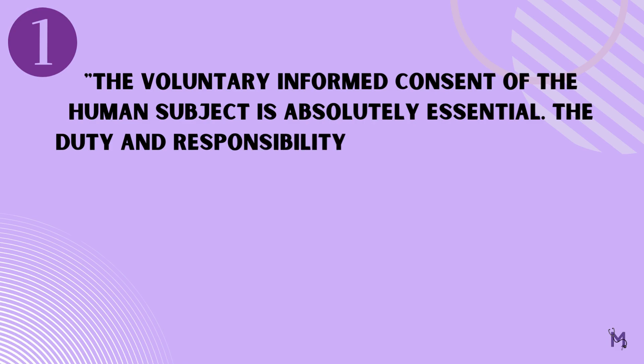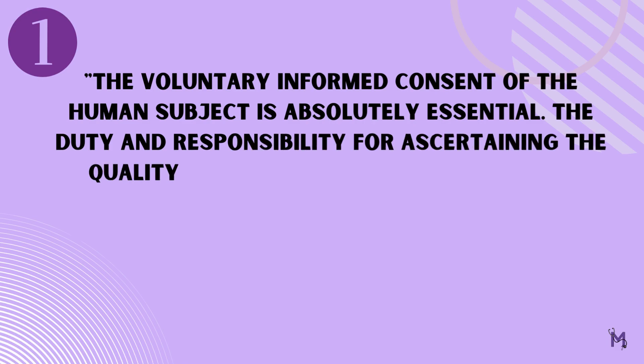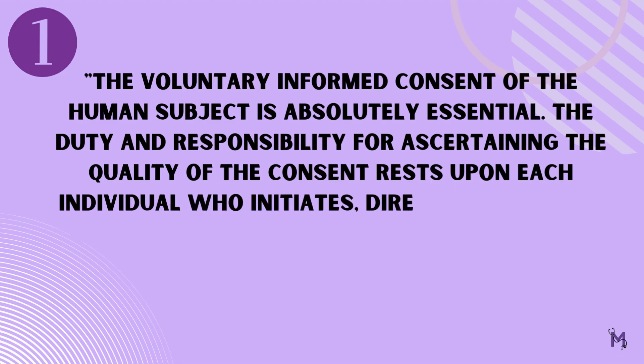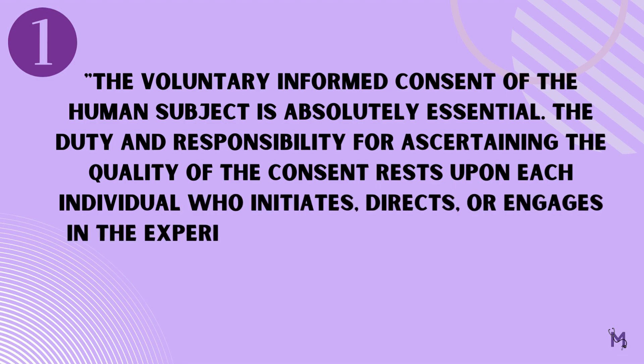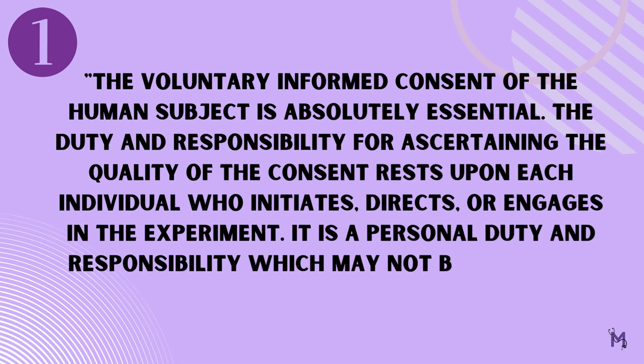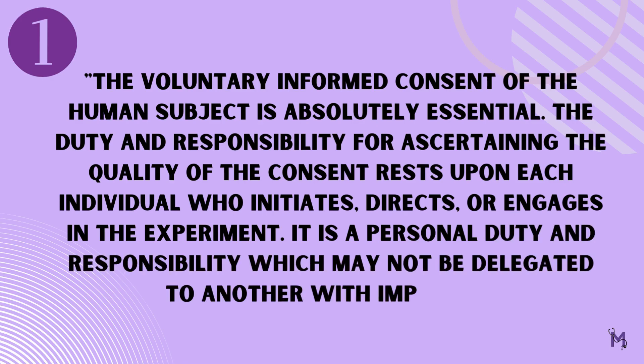The duty and responsibility for ascertaining the quality of the consent rests upon each individual who initiates, directs, or engages in the experiment. It is a personal duty and responsibility which may not be delegated to another with impunity.